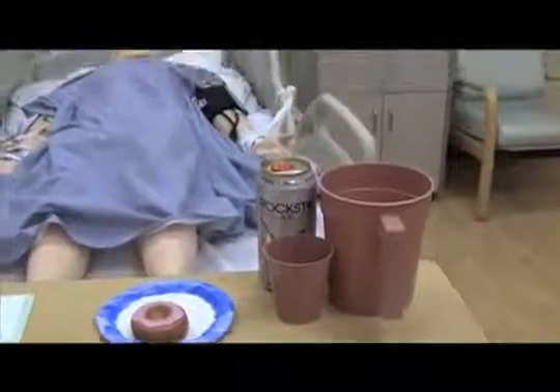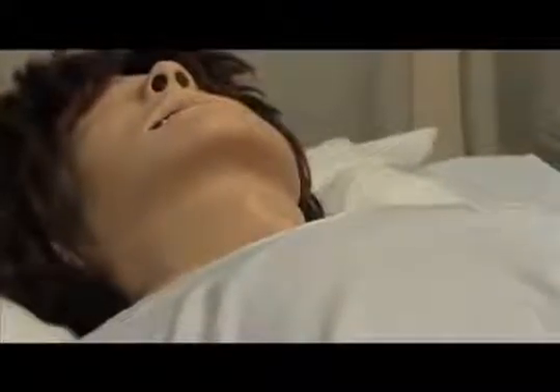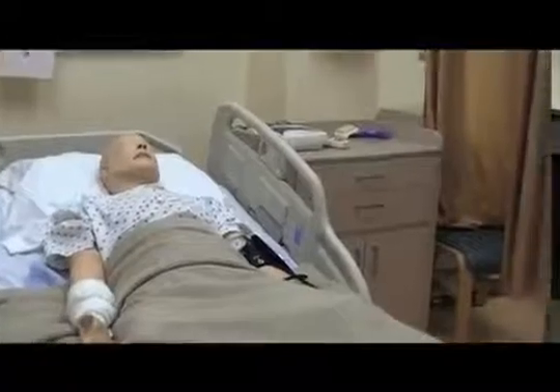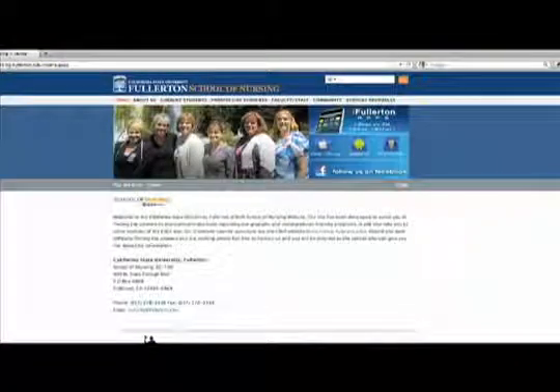The simulation lab offers students a real life experience that helps them prepare for the pressure of being a nurse. The older generation is going to be needing more and more nurses, so we're going to need people that are well trained to take care of us. A simulation lab like this is very important. The students that come out of here are very happy. I think it's a very good profession and it's going to be a needed profession from now on. For more information on the nursing program, visit nursing.fullerton.edu.